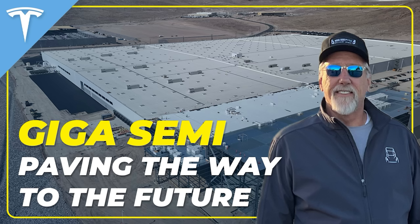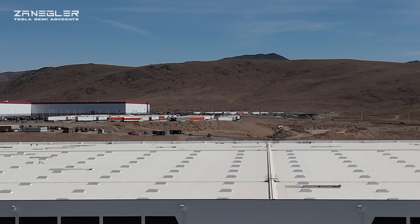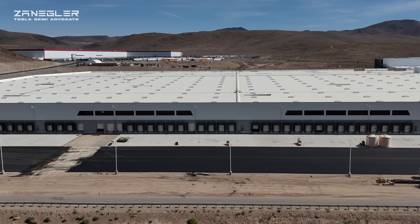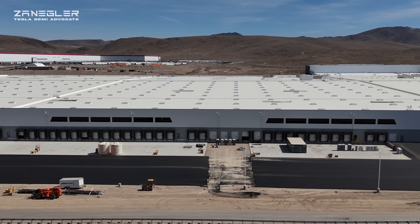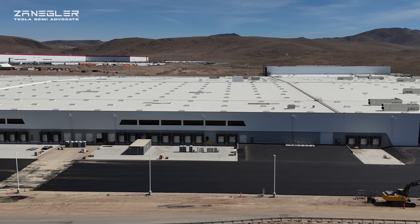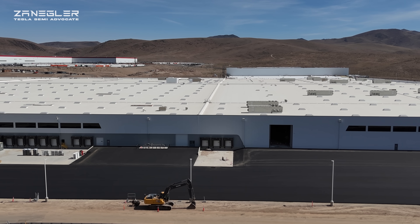Welcome. The title of today's video is 'Giga Semi: Paving the Way to the Future.' I did a flyby with Brian White of Futuraza fame, taken on June 26th, 2025. A massive amount of paving has been done in the last three or four days since the last drone flight, and this factory is starting to look complete and mature. The north end we're looking at right now has had a significant amount of asphalt paving.